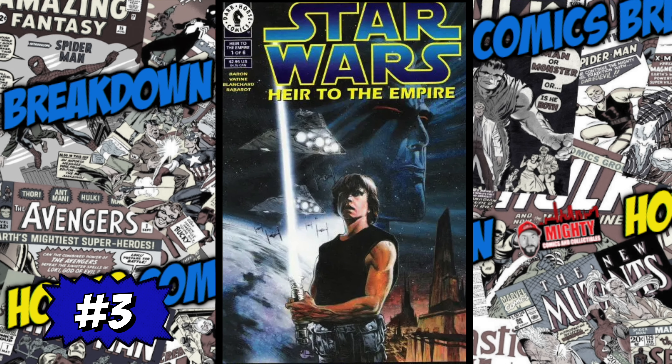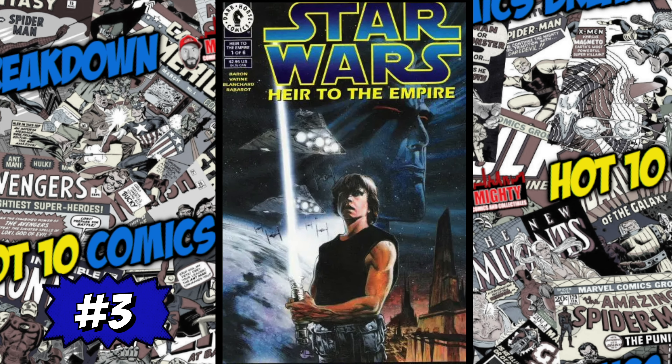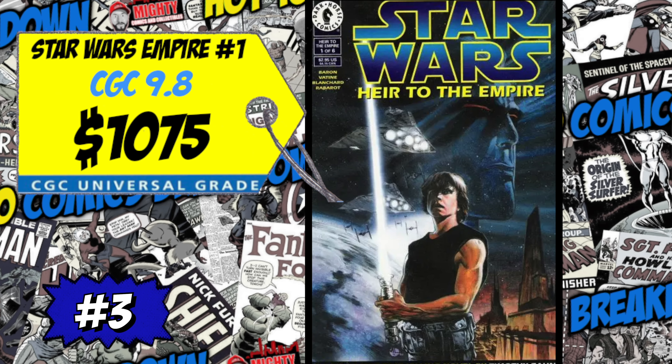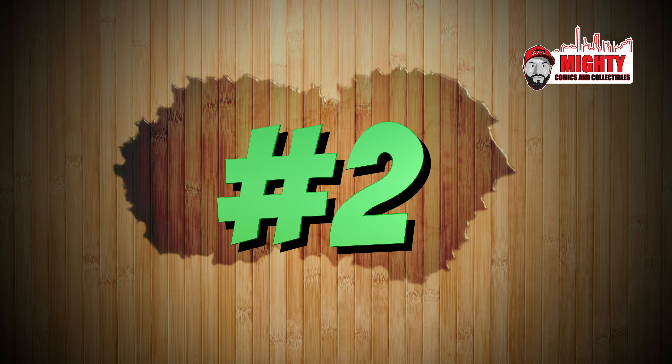At number 3 is a book that's been on the list for about a month and a half — Star Wars: Heir to the Empire number one, the first appearance of Admiral Thrawn. A CGC 9.8 just sold for 1,075 bucks, up four percent over the average. It's becoming like another Omega Man number three — first appearance of Lobo — always on the list. I know a lot of people love Star Wars, but I'm not a modern Star Wars collector so I'm not buying it. Just be careful if you are.